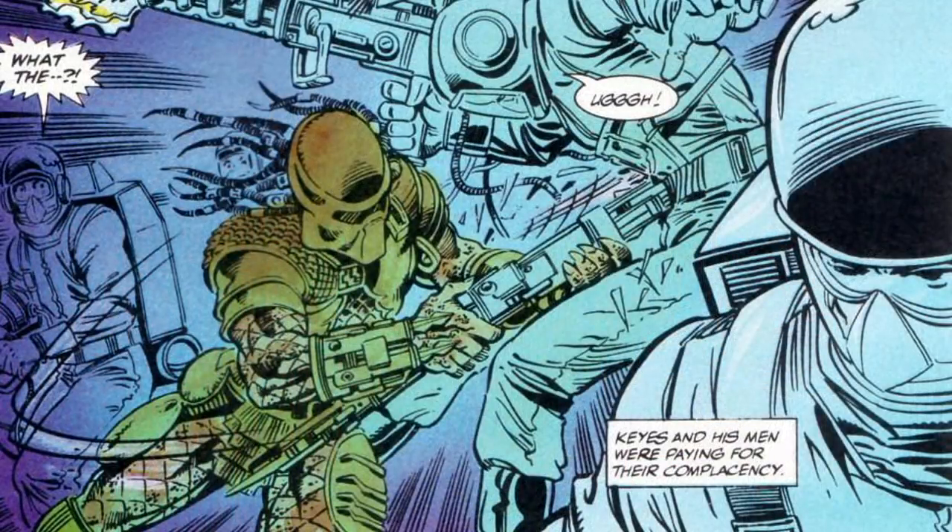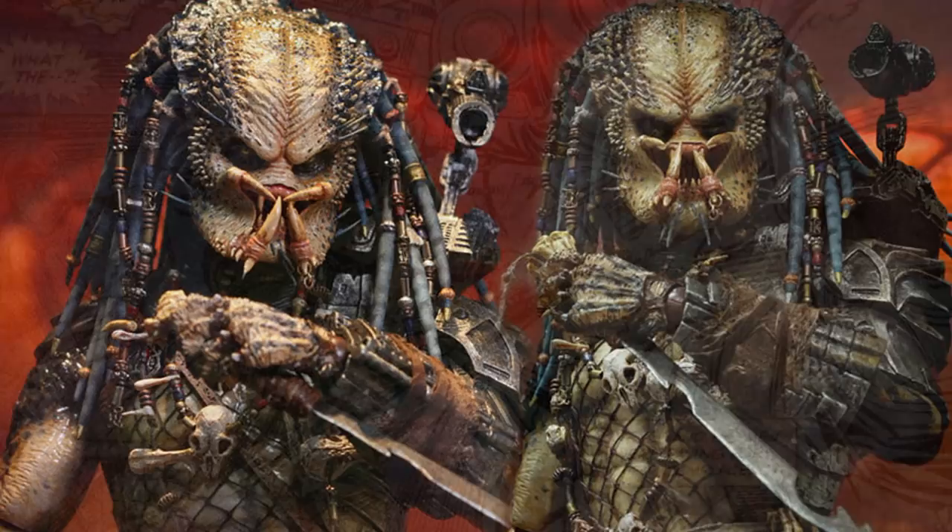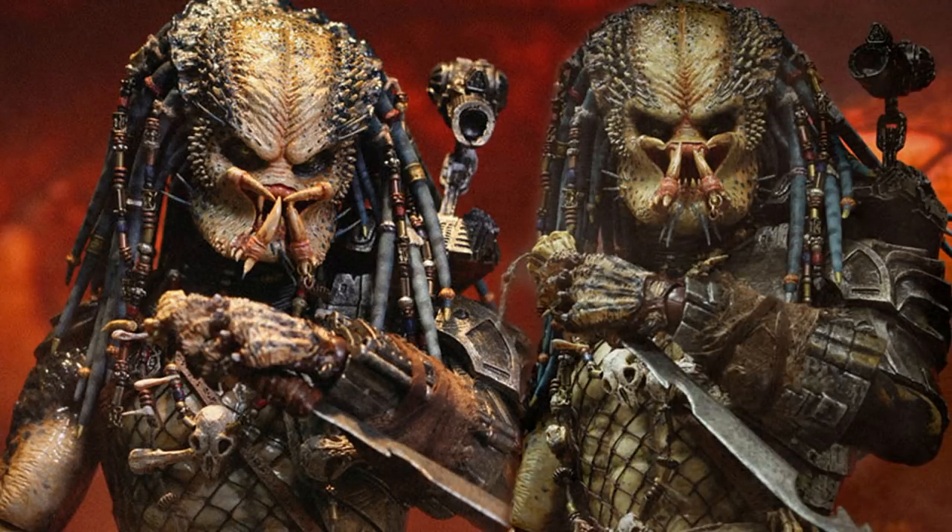We have seen the staple weapons like the wrist blades, combi stick, shuriken, plasma caster, and the net gun, but there are more secrets to these weapons. We know that the Predators do make their weapons out of some type of material that is resistant to the acid blood from the xenomorphs.